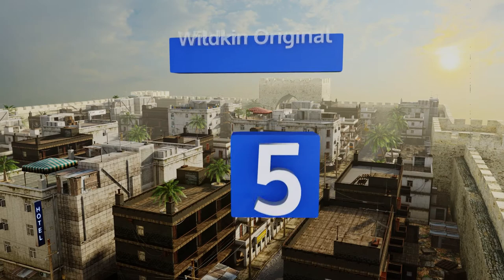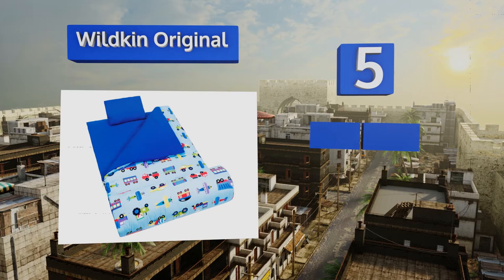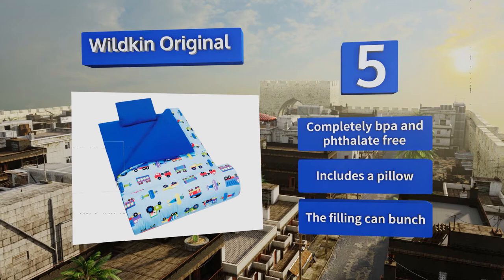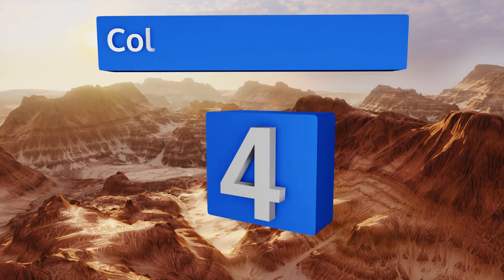Up our list at number five: since it's available in over 40 vibrant and cheerful prints and patterns — from Superman to princesses to geometric shapes — there's bound to be a Wildkin Original that will appeal to your little one. It's a 50/50 blend of microfiber and cotton, making it cozy and durable. It's completely BPA and phthalate free and comes with a pillow, but the filling can bunch.